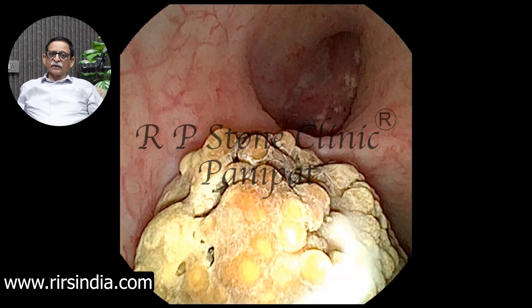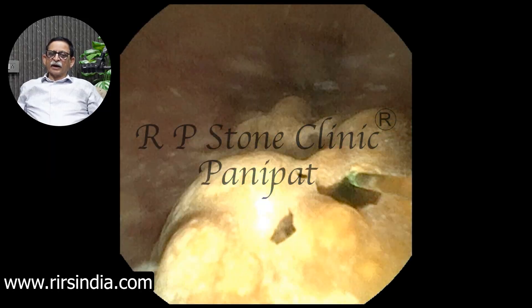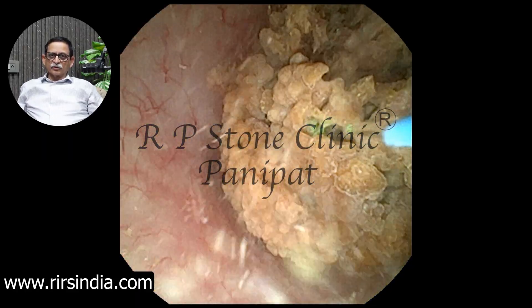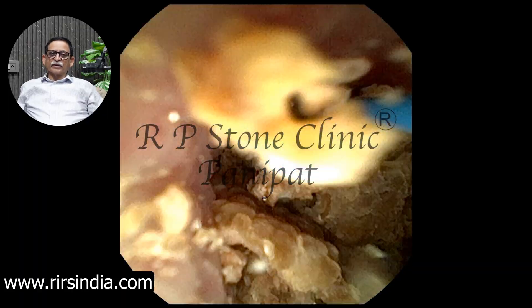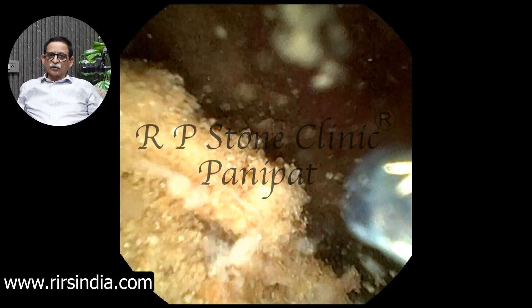So, look at this. This is the kidney stone. This stone is about 3 centimeters, around 3 square centimeters, and we have broken it using a laser. We used a TFL laser for this. We used 20 watts of energy in this and turned the stone into many small pieces. You can see that it has broken into several pieces, and there is also dust or debris formed.